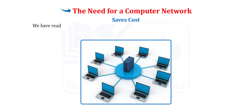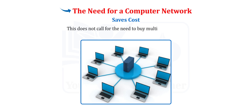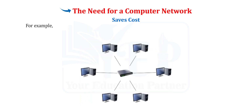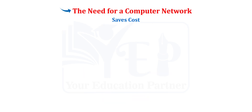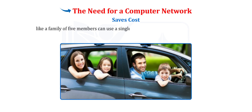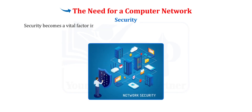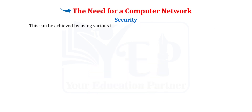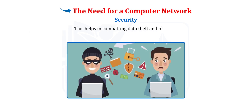Saves Cost. Different hardware resources can be shared by all the computers connected over a single network, which does not call for the need to buy multiple products. For example, a single modem can serve the purpose of providing internet to many devices connected over a network — like a family of five members using a single car instead of buying five different cars. Security becomes a vital factor in securing the information shared over a network. This can be achieved using techniques like installing a firewall system and other network protection apps, which helps in combating data theft and phishing.